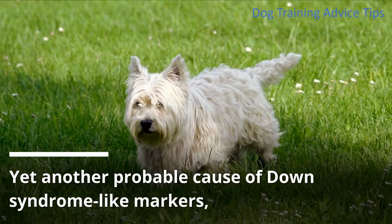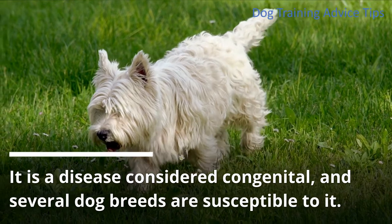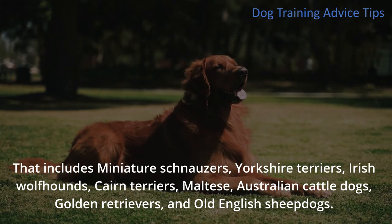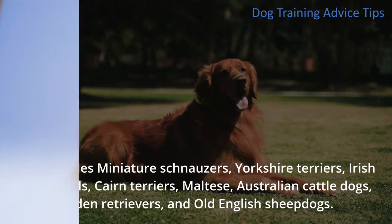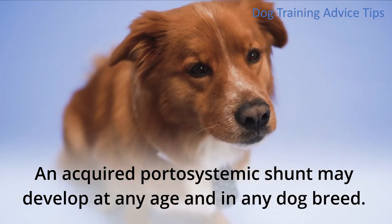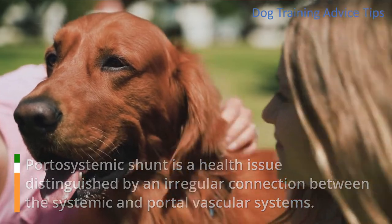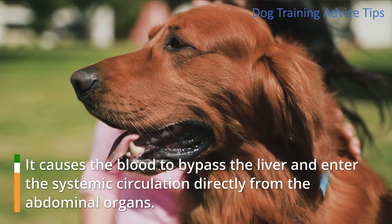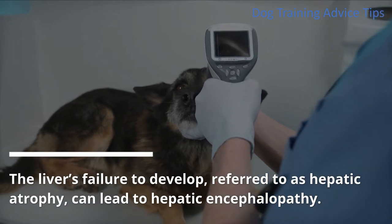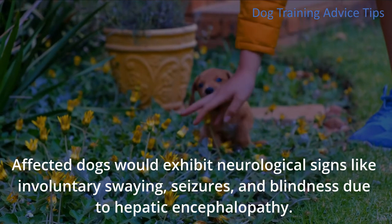4. Portosystemic Shunt. Yet another probable cause of Down syndrome-like markers, including small stature and behavioral abnormalities, is the Portosystemic Shunt. It is a disease considered congenital, and several dog breeds are susceptible to it, including miniature Schnauzers, Yorkshire Terriers, Irish Wolfhounds, Cairn Terriers, Maltese, Australian Cattle Dogs, Golden Retrievers, and Old English Sheepdogs. Aside from congenital cases, there are also acquired PSS due to hepatic hypertension, which may develop at any age and in any dog breed. Portosystemic shunt is distinguished by an irregular connection between the systemic and portal vascular systems, causing blood to bypass the liver and enter the systemic circulation directly from the abdominal organs. As a result, the liver lacks essential hepatotropic factors to grow to the proper size. The liver's failure to develop, referred to as hepatic atrophy, can lead to hepatic encephalopathy. Affected dogs would exhibit neurological signs like involuntary swaying, seizures, and blindness due to hepatic encephalopathy.